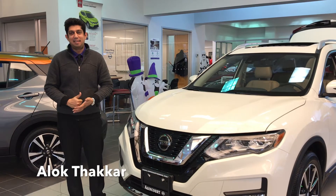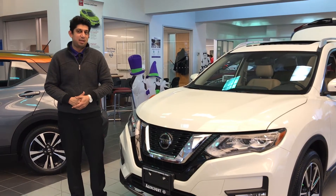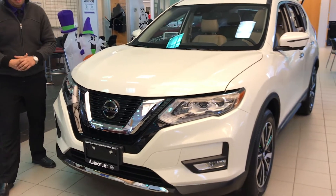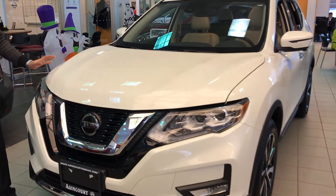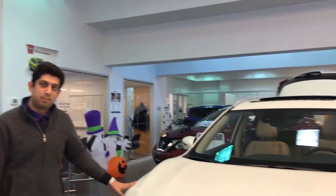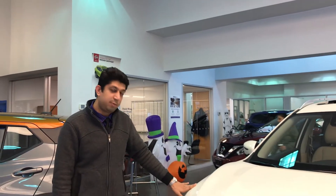Hi, I'm Alok. I'm a sales and leasing consultant at Agincourt Nissan and today I'll be demonstrating the Rogue. Here we have a 2018 Rogue in pearl white color with almond interiors. This specific model is an SL all-wheel drive with ProPilot.